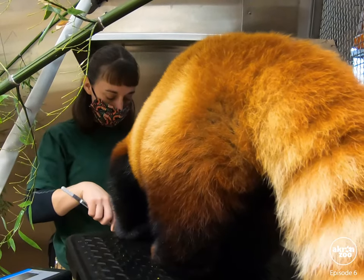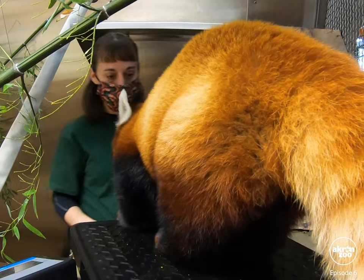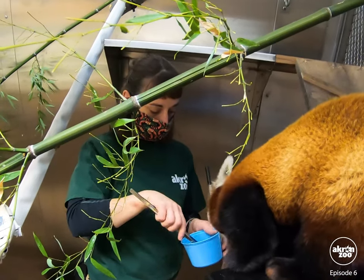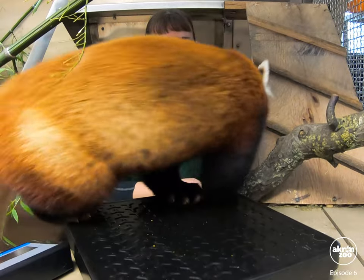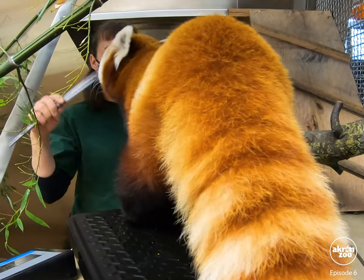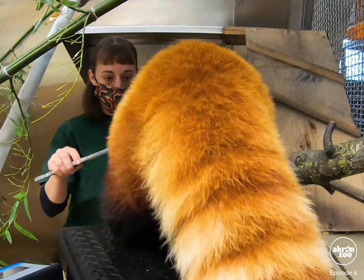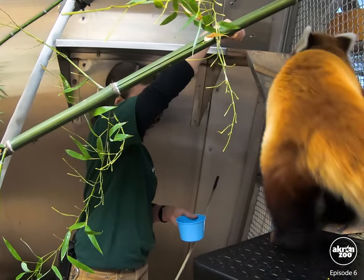It looks like Lisa is utilizing the tongs with grapes as a reinforcement tool. We use positive reinforcement in all of our training. So when Lulu hits the right behavior or stands where she's supposed to, she's rewarded with her favorite treat — grapes. She's doing a great job. Lulu is weighing in at 4.6 kilograms, which converts to 10.14 pounds.